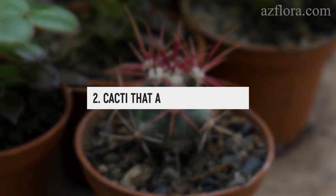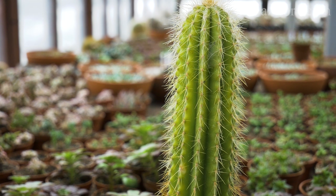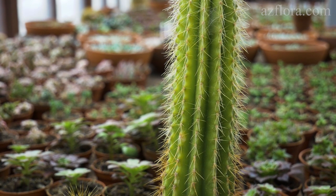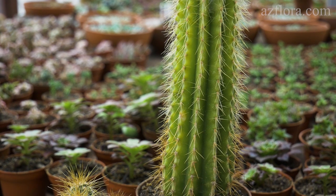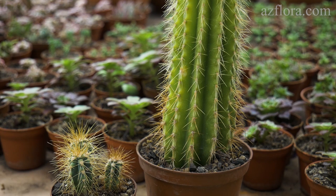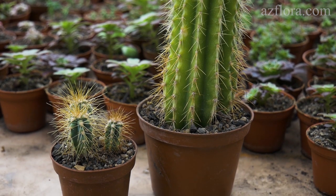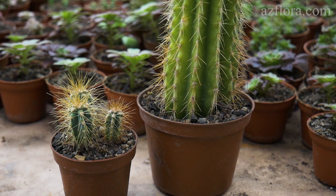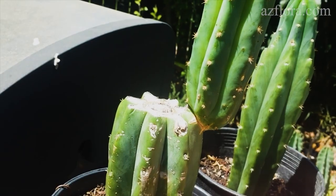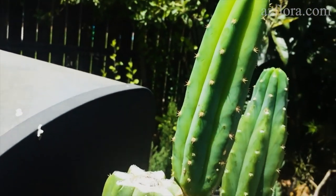Pillar-shaped cacti are another option — these can be different types of cereus. They are chosen by people who expect to get a large-scale form over time. Care conditions are the same as for the previous cactus. If the stem begins to stretch due to insufficient lighting, the deformed part is cut off, and the plant develops new growth points. Over time, the composition acquires a stylish stepped shape.